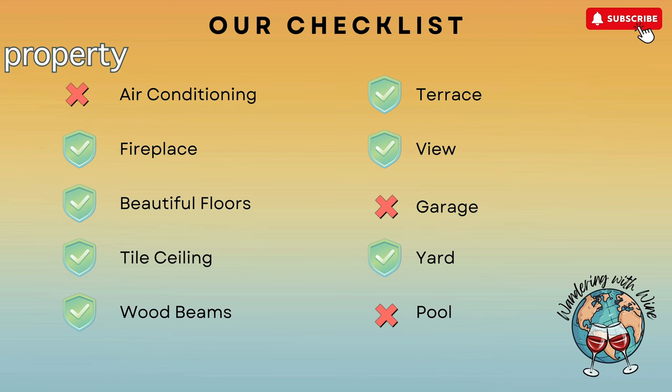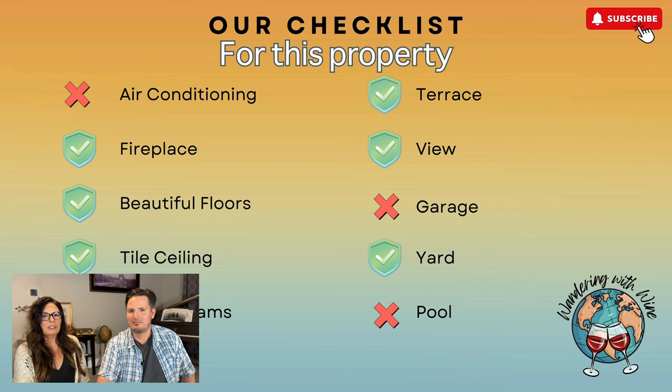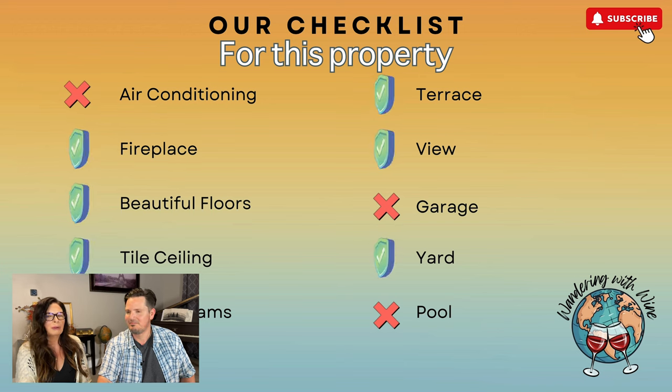Let's talk about our checklist — these are things that are very important to us, maybe not to everyone, but they are to us. Tell us if there's something you think we're missing. Again, floors, ceilings, fireplace, AC — those are the things we care about. But what are we missing? There has to be some stuff that's important to others.